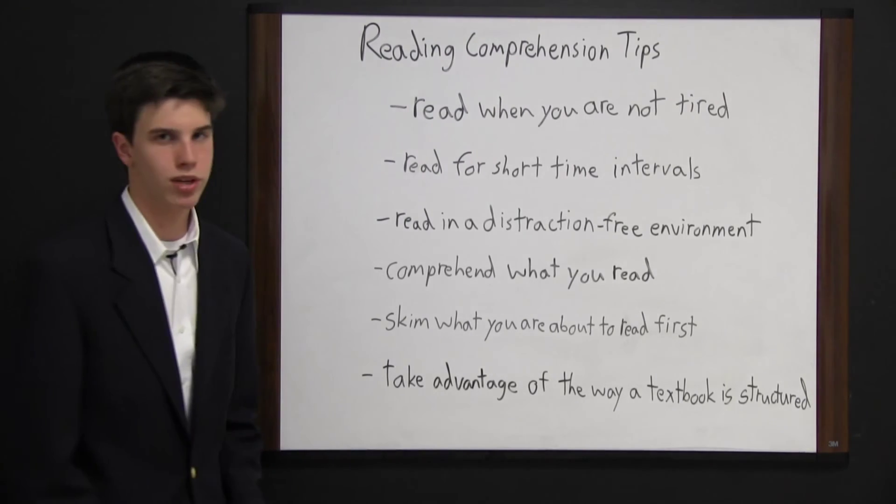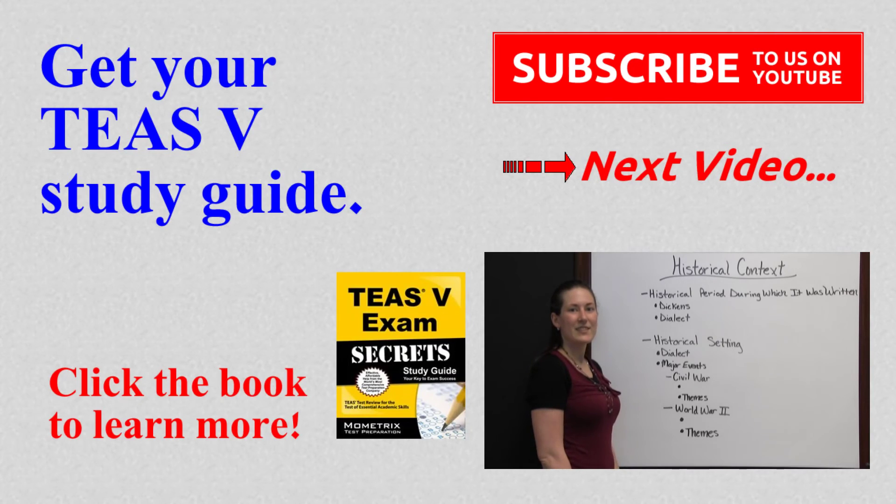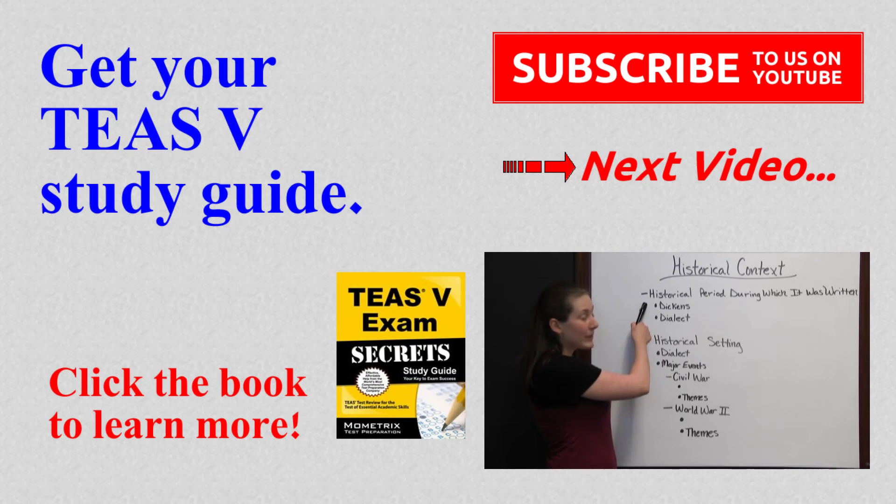So next time you read, remember these reading comprehension tips so that you can retain more of what you read. If you need a study guide, click the book at the bottom of the page. If you want more free test videos, subscribe to us on YouTube. If you just want to keep watching, click the next video.